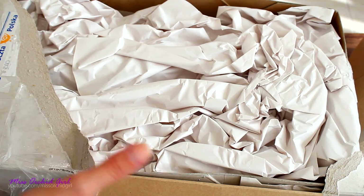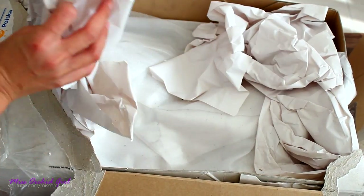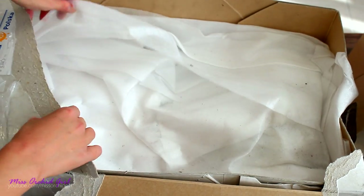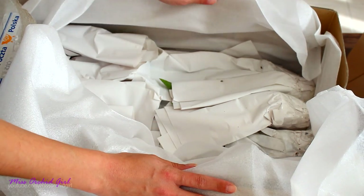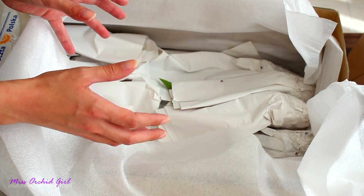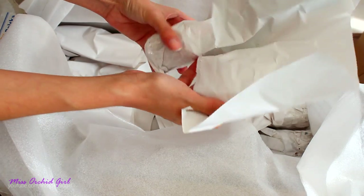These orchids are coming from a nursery I never ordered from before — the Orchid Garden in Poland — and there are 16 orchids in here. I'm really curious to see how everything looks. As you can see, lots of paper, and some foam as well. I'll have the link to this nursery in the description below. The transport was super fast because I had options: I chose EMS. It was a little more expensive, but the orchids arrived lightning fast. We'll unwrap one of them to see how it looks, then I'll speed up the process so I don't bore you to death.